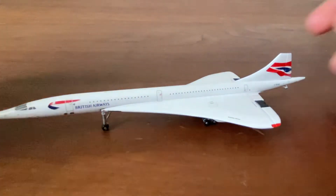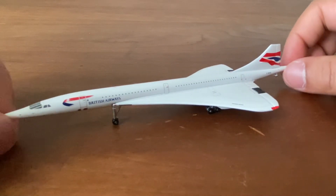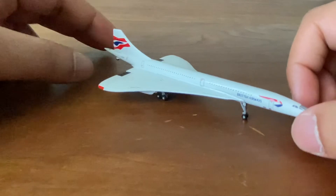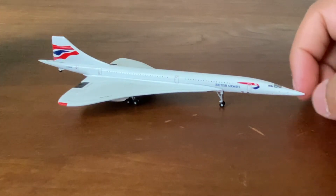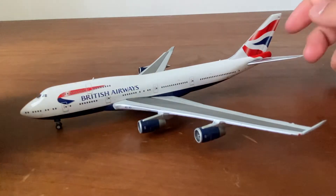I used to be so bothered by the registration error, but I've kind of gotten used to it. Nonetheless, it's such a beautiful model. It pretty much completed my Concorde fleet — I have the Air France and this British Airways one. I love the Concorde; just such a beautiful, gorgeous aircraft.